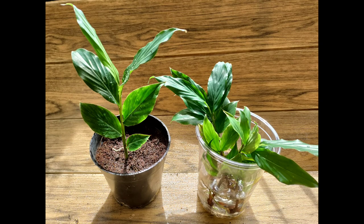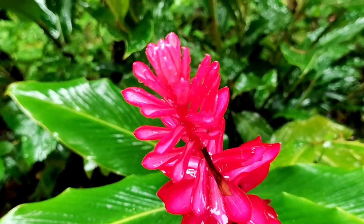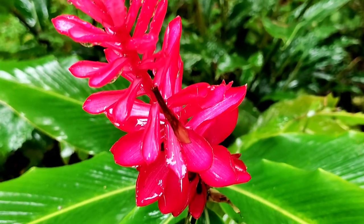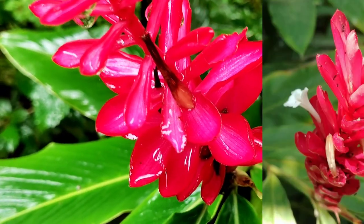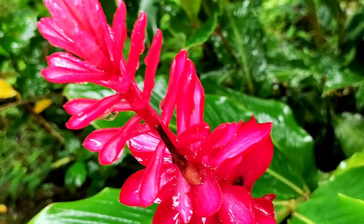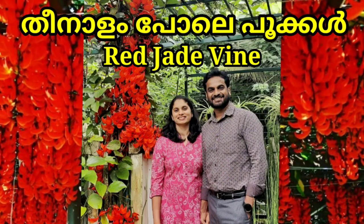In this video, I have a red ginger plant. Its scientific name is Alpinia parata. This is a flowering plant. It has white flowers and red flowers, and we also have a red ginger vine.